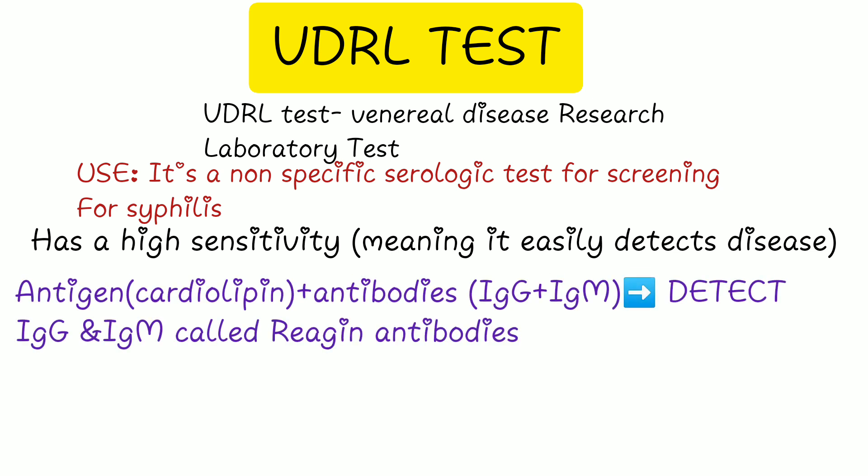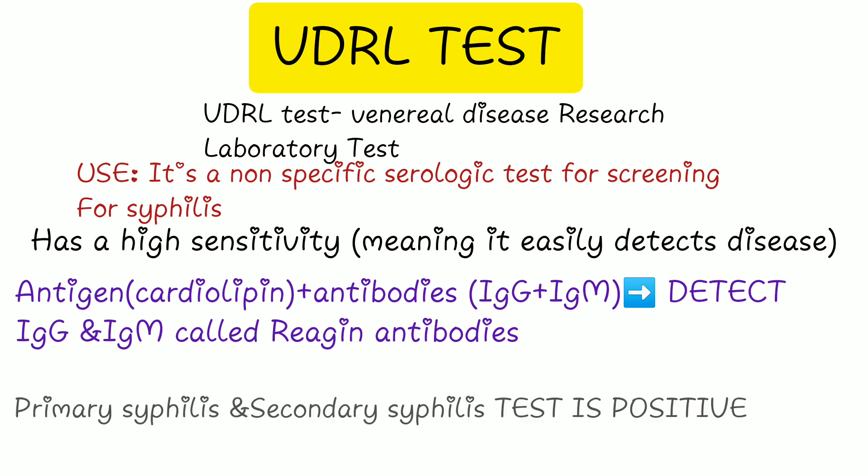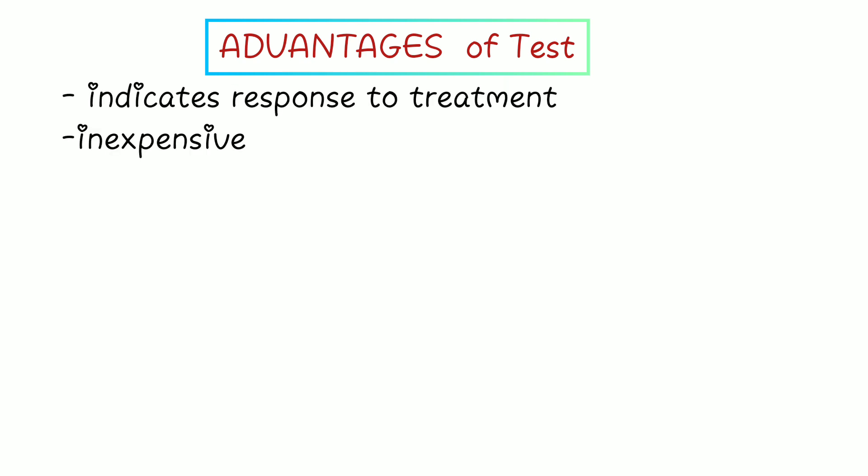This test is usually positive in primary as well as secondary syphilis. An advantage of this test is that it indicates response to treatment — the antibody titers typically turn lower with treatment. That is a very important point to keep in mind.